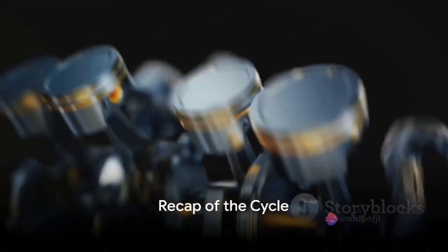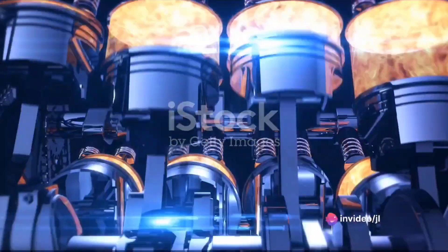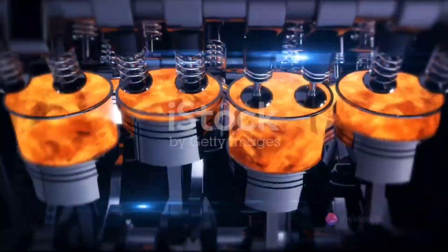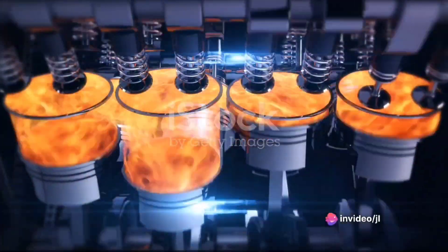To recap, the magnetic piston engine works in a simple cycle. The piston, a powerful magnet, is repelled by the magnetic head at the top of the cylinder. This repulsion pushes the piston down, turning the crankshaft. Then, at the bottom, a set of magnets repels the piston back for another cycle.